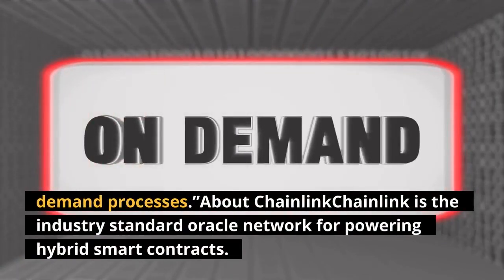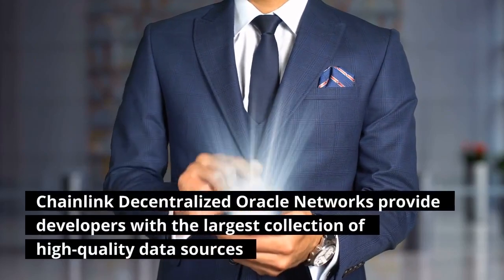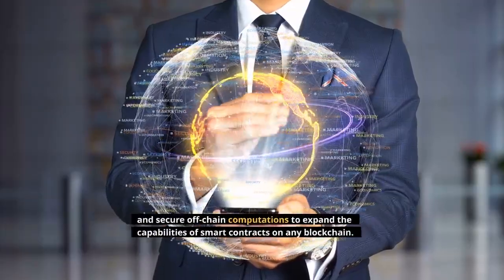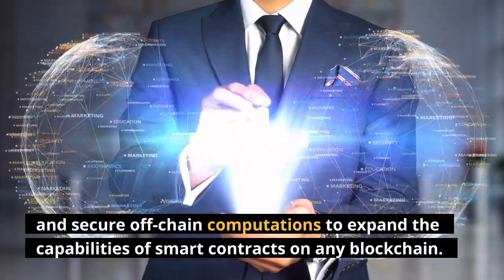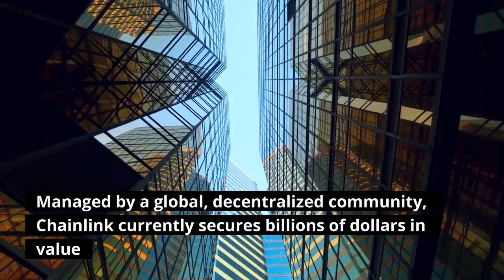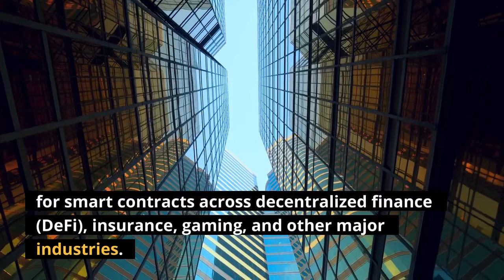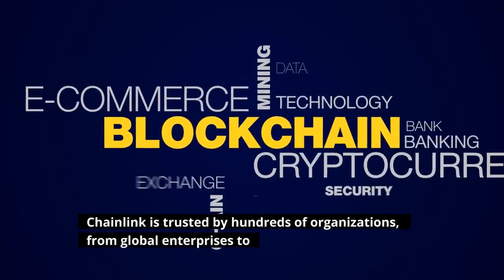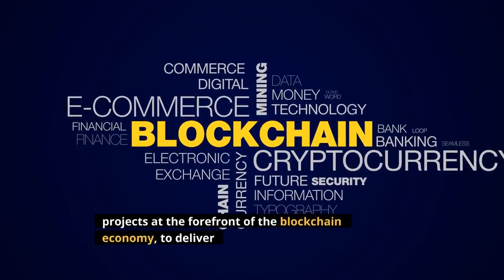About Chainlink: Chainlink is the industry standard Oracle network for powering hybrid smart contracts. Chainlink decentralized Oracle networks provide developers with the largest collection of high-quality data sources and secure off-chain computations to expand the capabilities of smart contracts on any blockchain. Managed by a global, decentralized community, Chainlink currently secures billions of dollars in value for smart contracts across decentralized finance, DeFi, insurance, gaming, and other major industries. Chainlink is trusted by hundreds of organizations, from global enterprises to projects at the forefront of the blockchain economy.